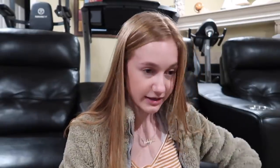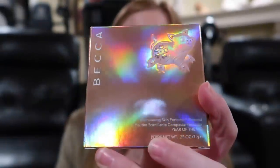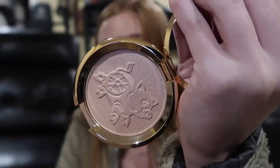I have two packages and honestly I don't know what's in here. Oh, if this is what I think it is, I'm so excited — yes! So this is by Becca. Since this year is the year of the pig, this is the Becca Shimmering Skin Perfecter Year of the Pig highlighter. It's basically a highlighter with a pig pressed into it. The packaging is so pretty and I'm literally so excited to try this out. I can already tell I'm going to love this and use it all the time.